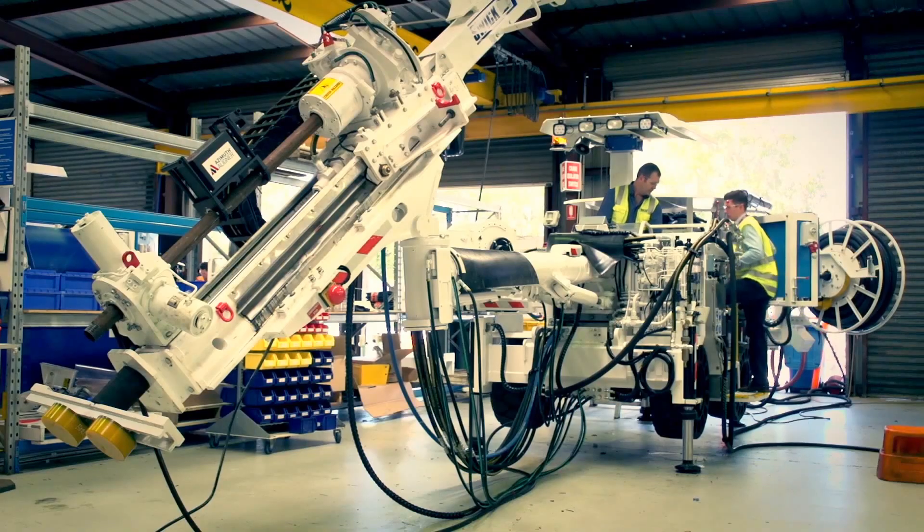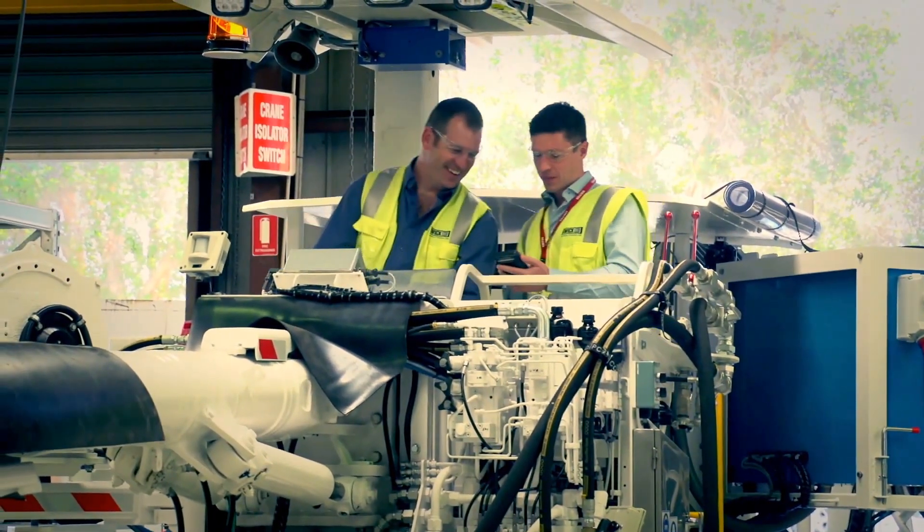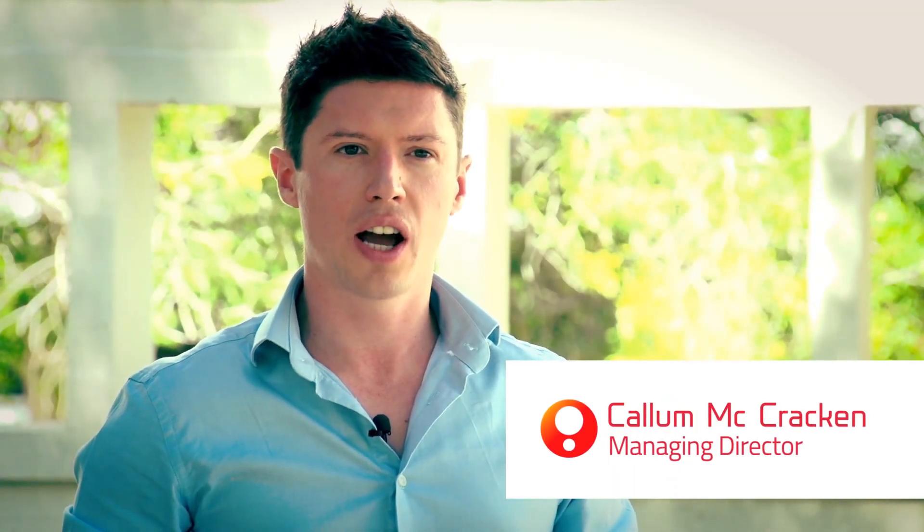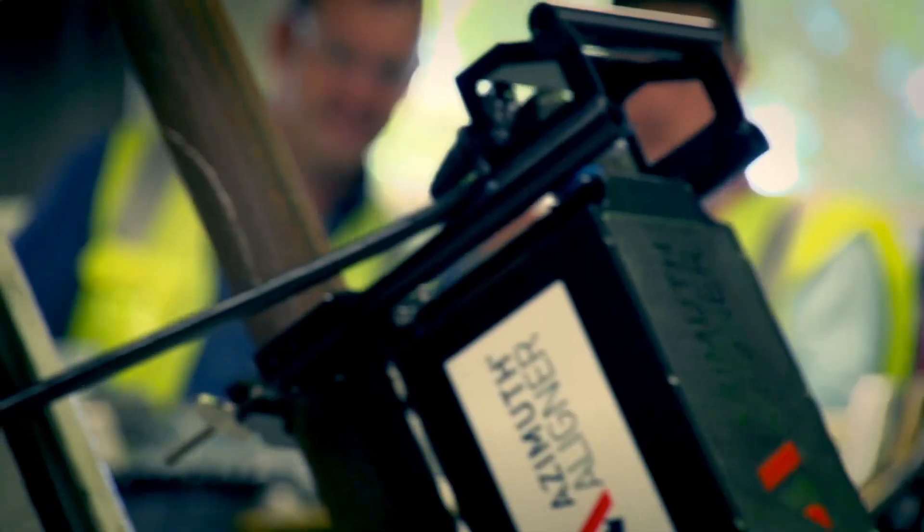With only one hour of training, the drill rig operator is qualified to use the device. By simply attaching the sensor to the lead rod of the rig, the operator is able to view live azimuth and dip via the wireless handheld display.